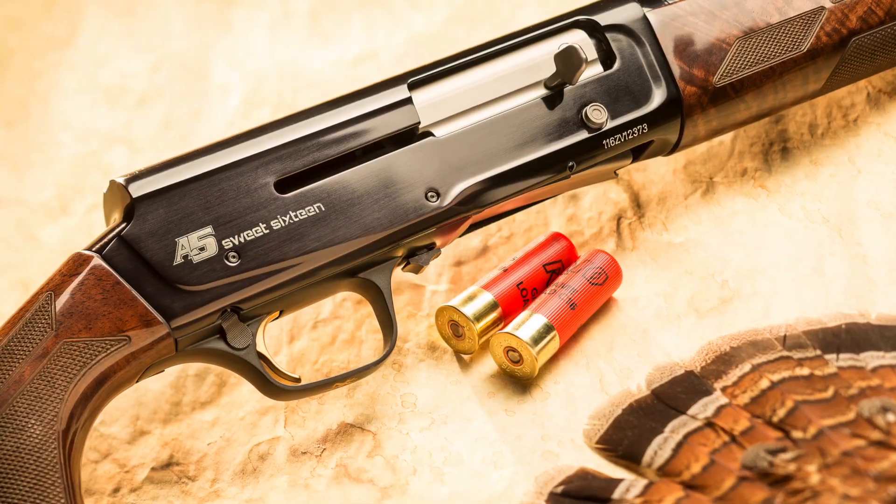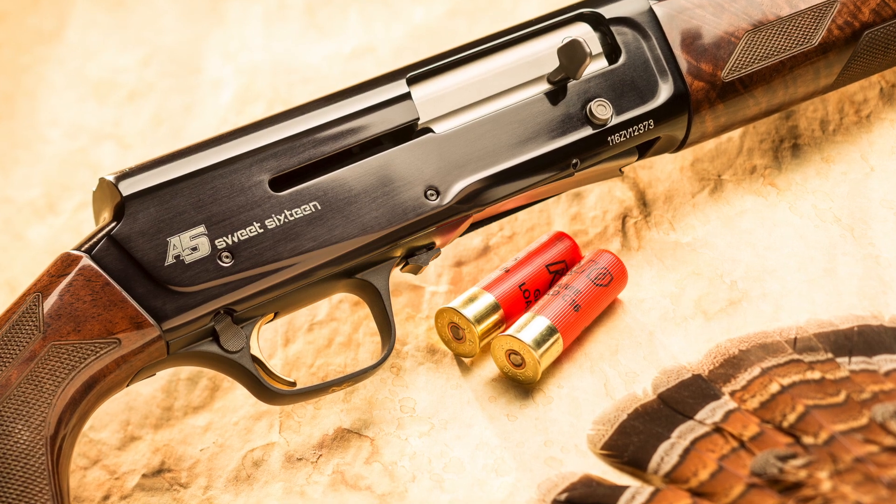Though it was available in a handful of different gauges, the legendary Humpback was, in its early years, most known for its 16-gauge variant. Known once as the Gentleman's Gauge, the 16 was long hailed as the perfect medium — it carried like a 20 and hit like a 12.